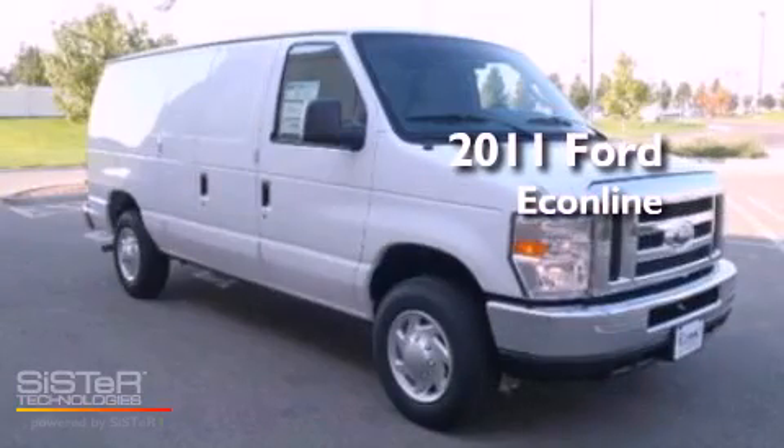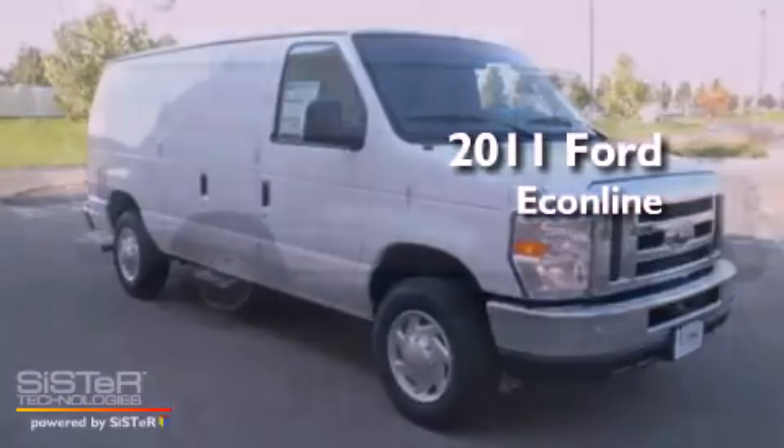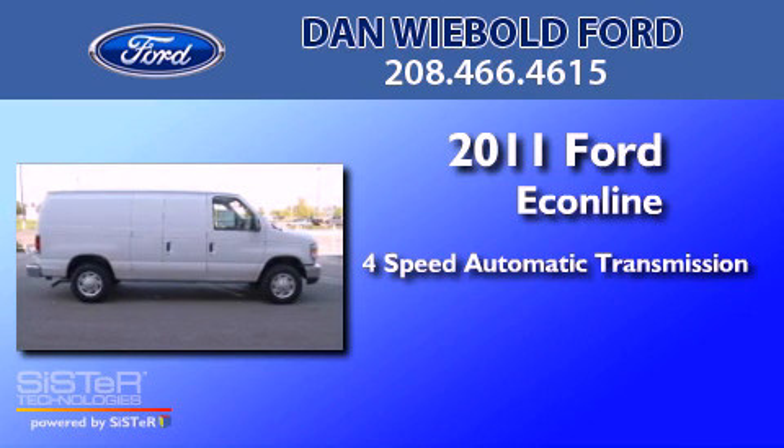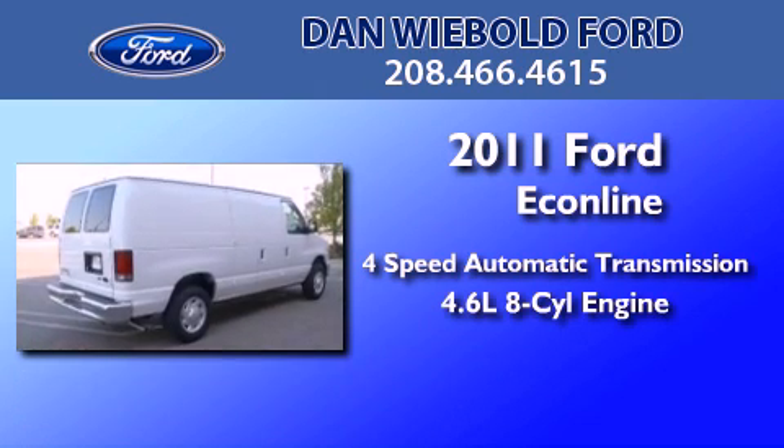This is a brand new 2011 Ford Econoline. This van has a 4-speed automatic transmission and a 4.6-liter V8.